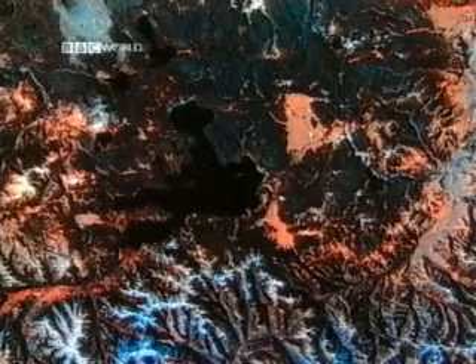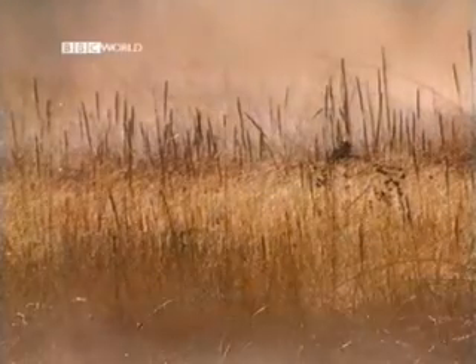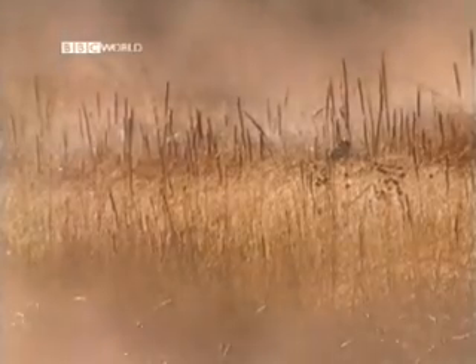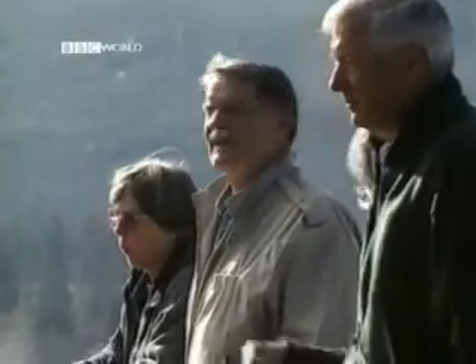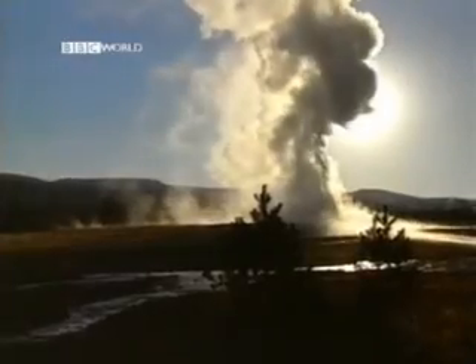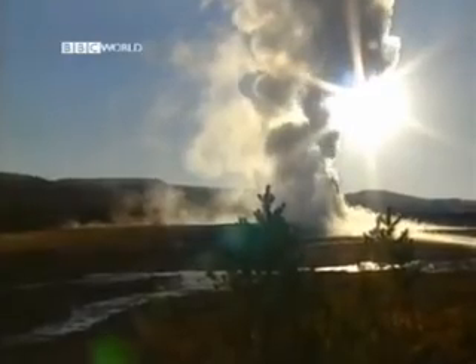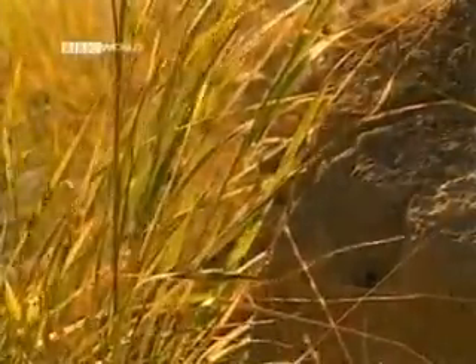Yellowstone National Park, North America. Ever since people began to explore Yellowstone, the area was known to be hydrothermal. It was assumed these hot springs and geysers were perfectly harmless. But all that was to change. Bob Christensen: "I first came to Yellowstone in the mid-1960s to be a part of a major restudy of the geology of Yellowstone National Park. But at that point, I had no idea of what we were to find."